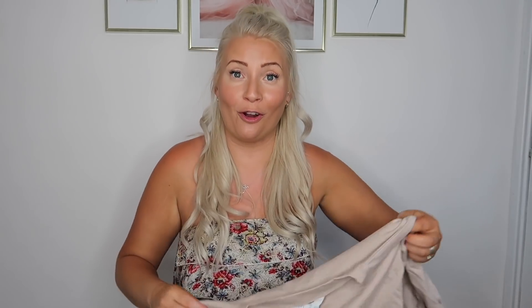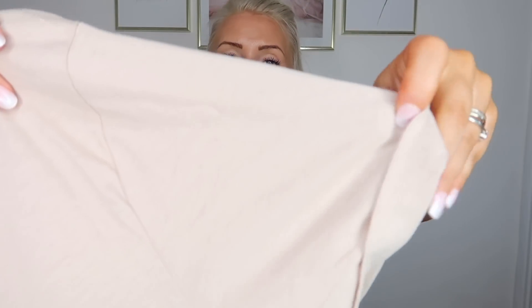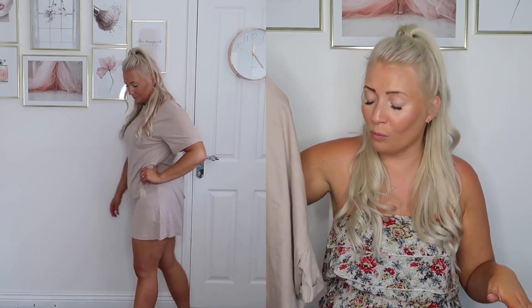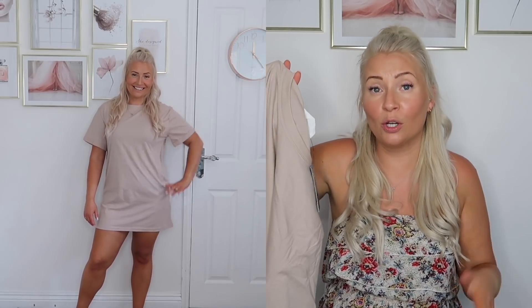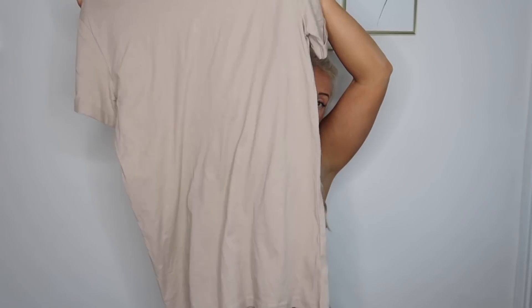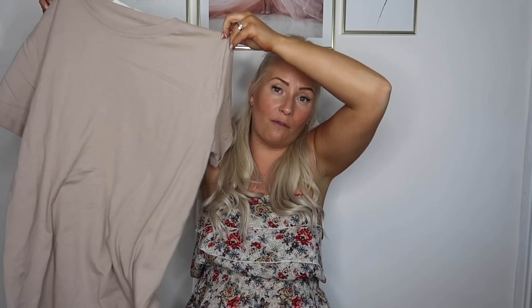Next I bought a really nice t-shirt dress. I actually thought it was a t-shirt but when I tried it on it's actually a t-shirt dress in a really nice stone colour - I'm all for it this season. It's got beautiful turn-ups on the end of the sleeves. You could wear it with white trainers in summer, pop a belt on with it, or tuck it into some jogging bottoms when it gets cooler. I got this in a small - it is very oversized - and it was £5.